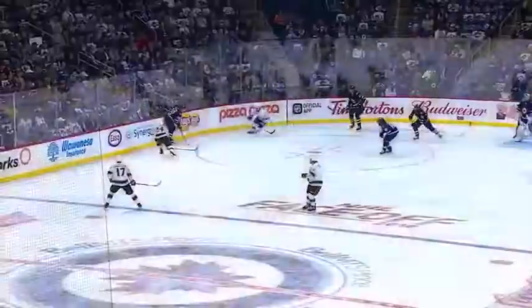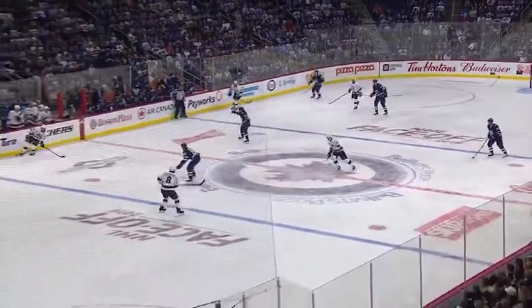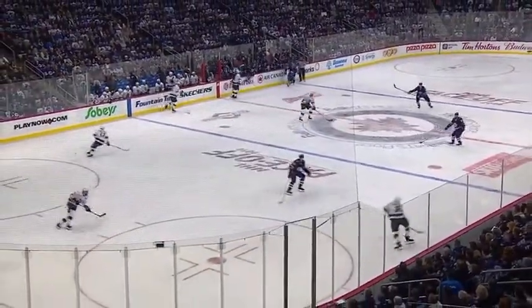Kovalchuk has scored a lot of goals in the NHL, but watch this. He ends up with a backhand jab at the puck. There's really no release point on this.